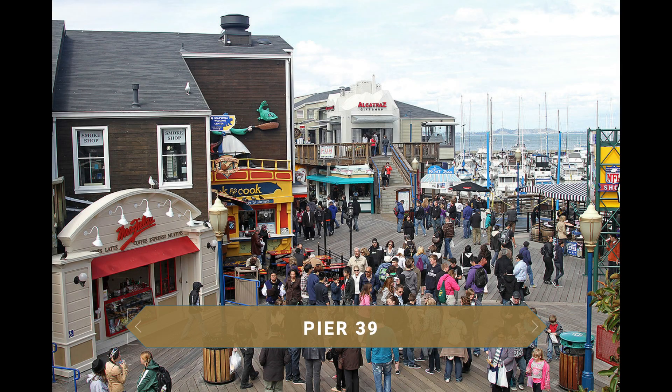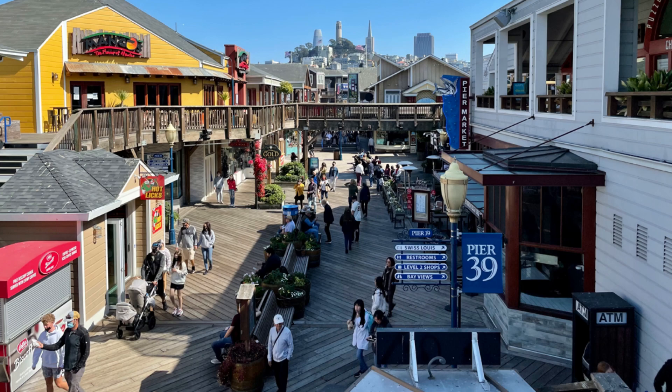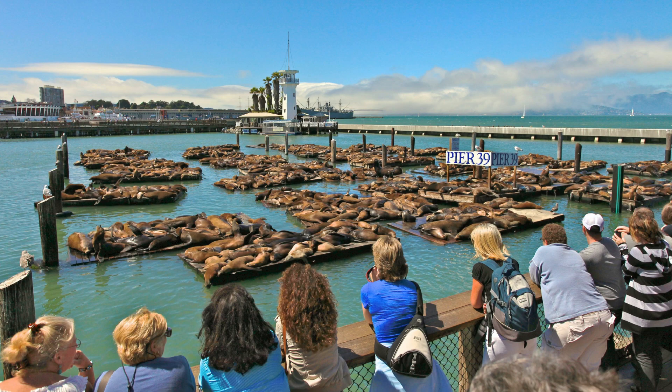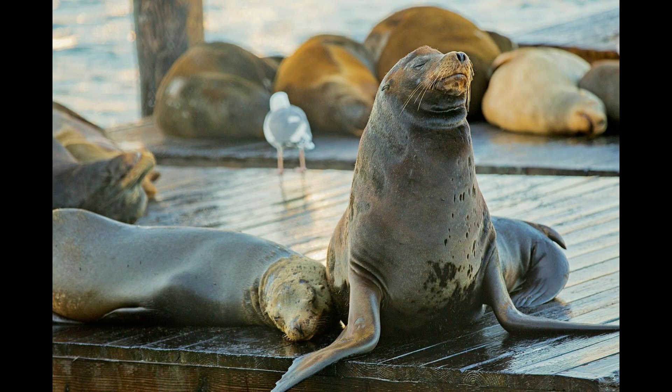Pier 39 is a dock full of restaurants, shops and attractions that has become a regular meeting point for locals and tourists alike. The most striking feature here is the K-Dock, where sea lions can be seen practically every day of the year. This place used to function as a working dock, but the presence of these large marine mammals meant boats could no longer moor there, so they decided to move the boats to other docks rather than drive the sea lions away.